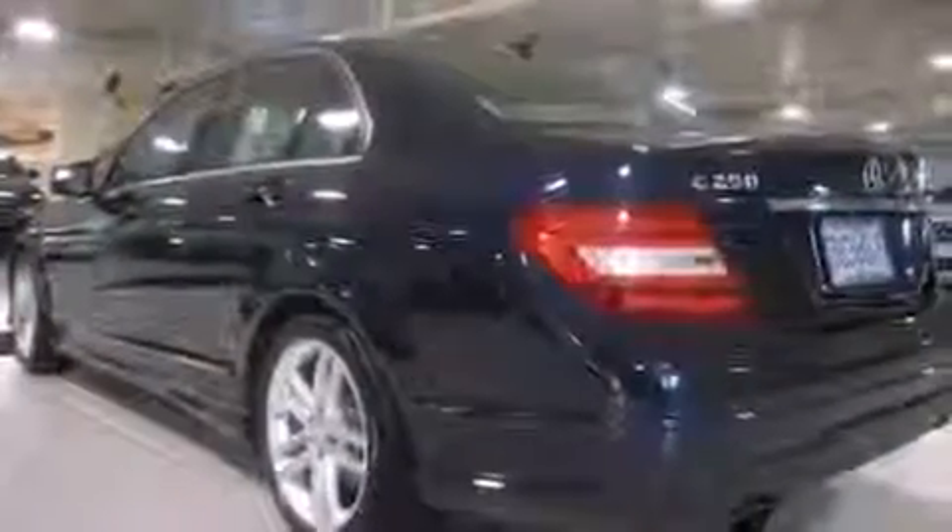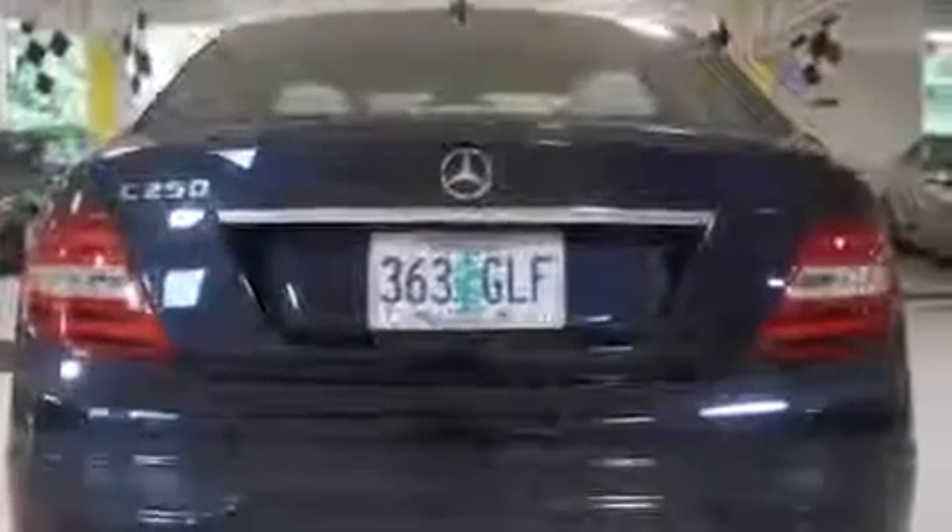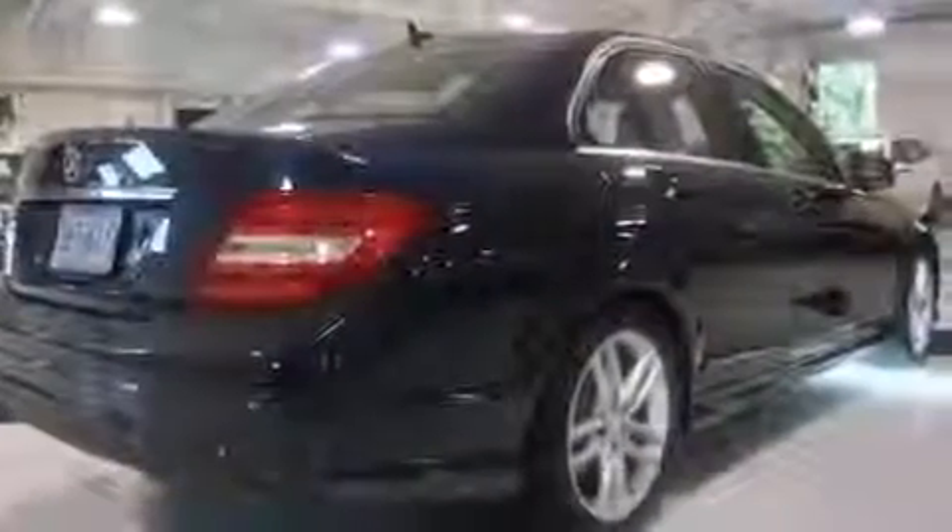The 2013 Mercedes-Benz C-Class with less than 10,000 miles on the odometer. This four-door sedan prioritizes comfort, safety, and convenience. It features an automatic transmission, rear-wheel drive, and a 1.8-liter four-cylinder engine. A turbocharger further enhances performance while also preserving fuel economy.